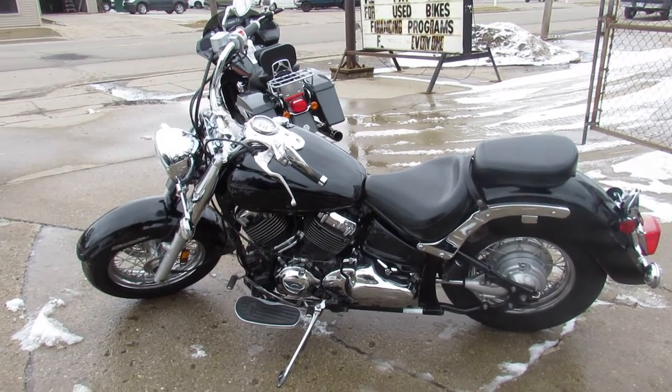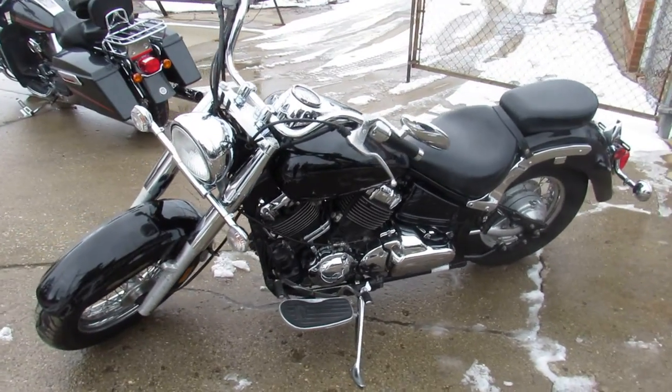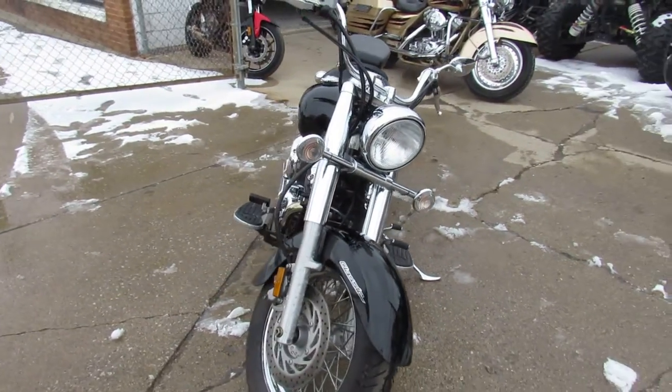Hey guys, approvalpowersports.com here doing some videos on some used bikes we just got in. This one here is a 2008 V-Star 650 for sale — sharp bike. It's got some ghost flames, chrome lace wheels, and chrome all over the motor.